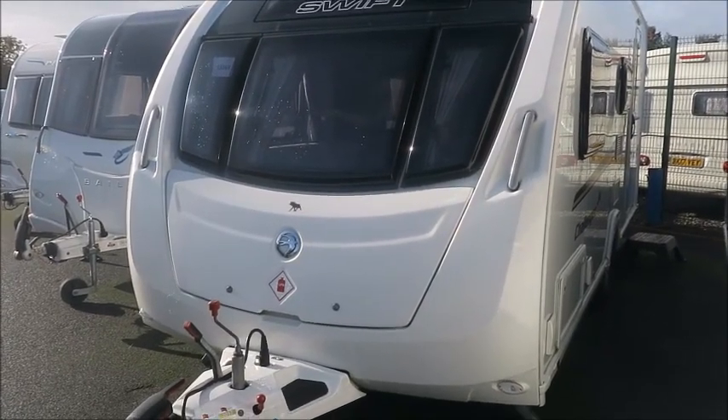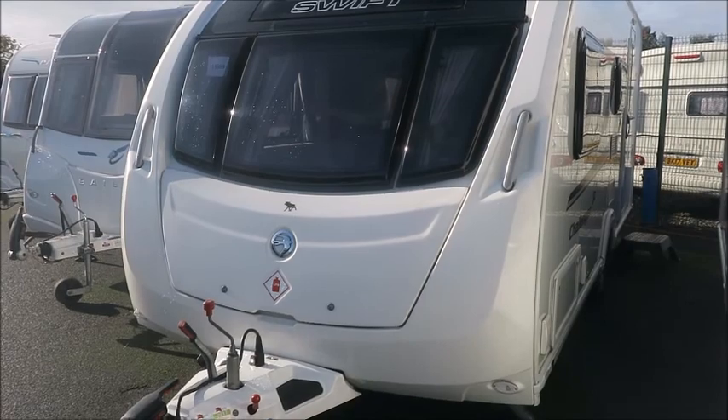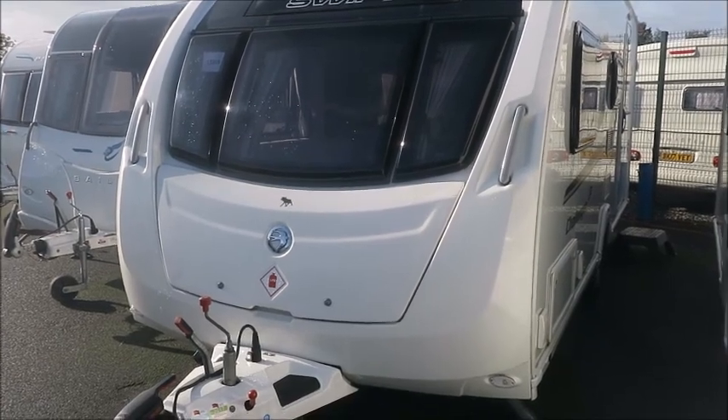Welcome back to Sal Pleasure. Here we have a Swift Challenger SE530 caravan. Let's go and take a look.